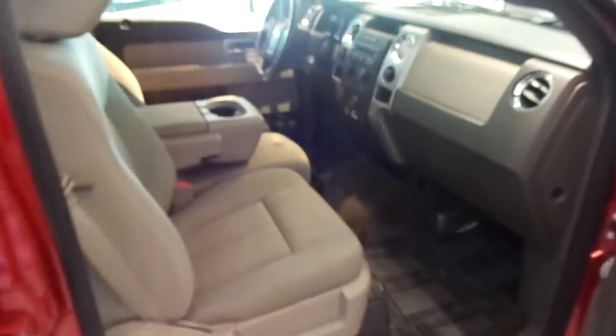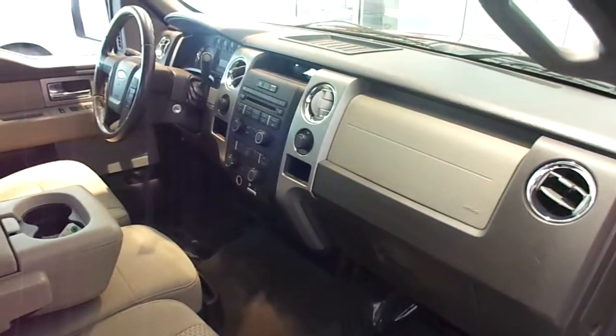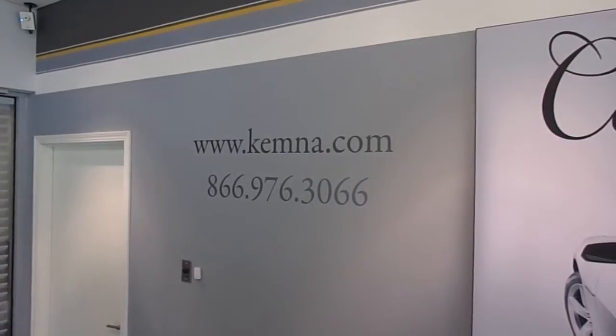You can stop in and check out this hard-working truck here at Keminis and Algona, or you can give us a call locally at 515-295-2406. You can also visit our website 24/7 at www.kemna.com. Thanks for watching, and have a great day.